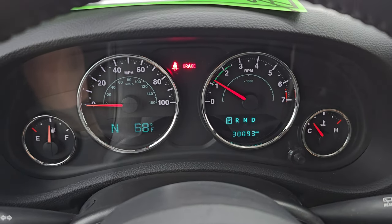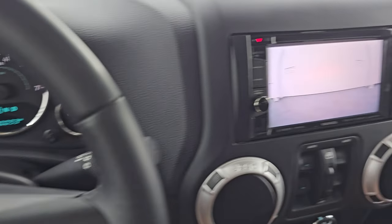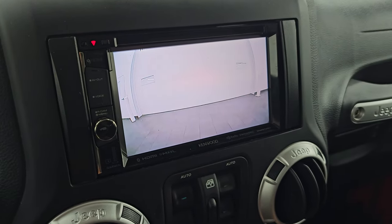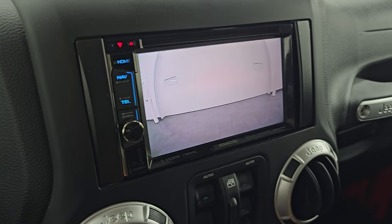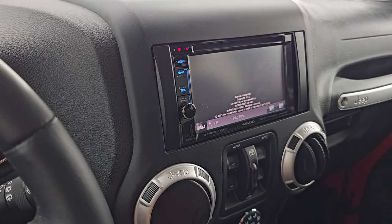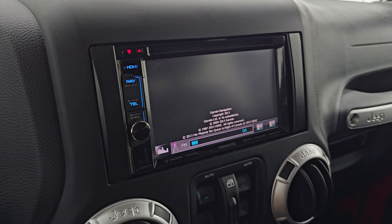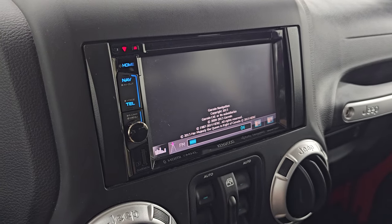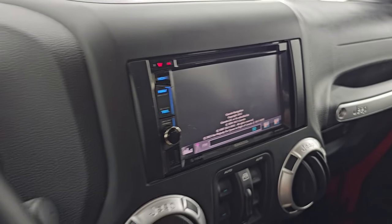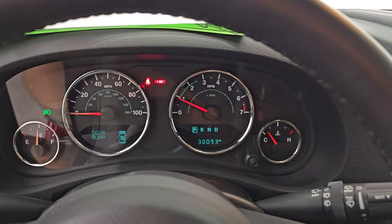Starts right up — no check engine lights or anything like that. The other cool thing about this Kenwood radio is that it has a backup camera, which the JKs did not come with. So that's a really nice feature. You can see that those audio controls do work on the steering wheel. Let's turn those lights on and take a look under the hood.